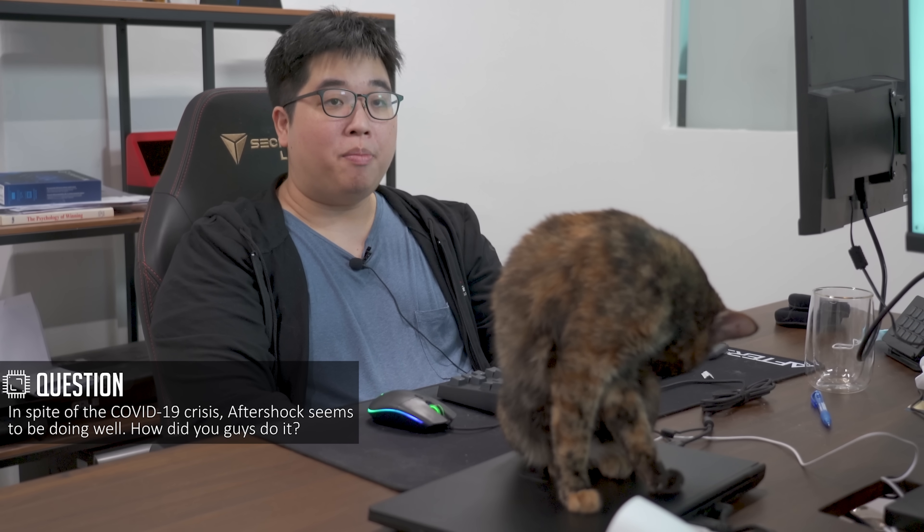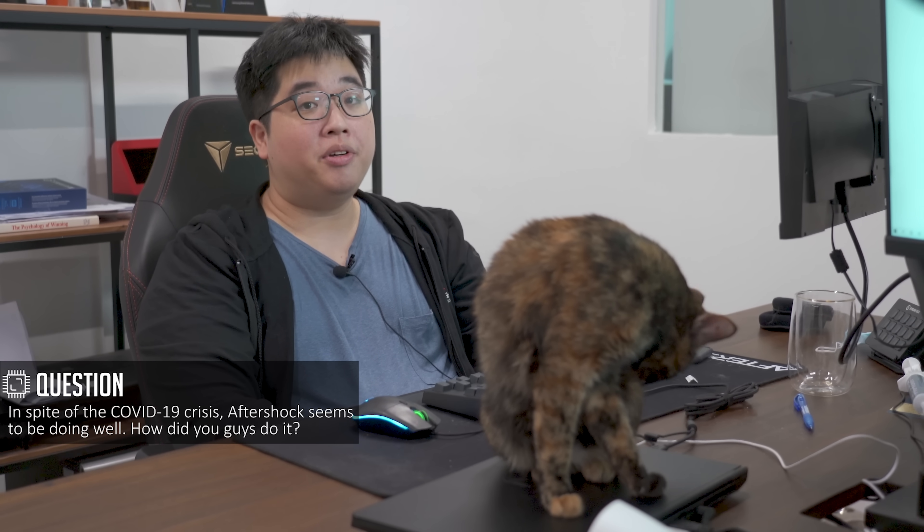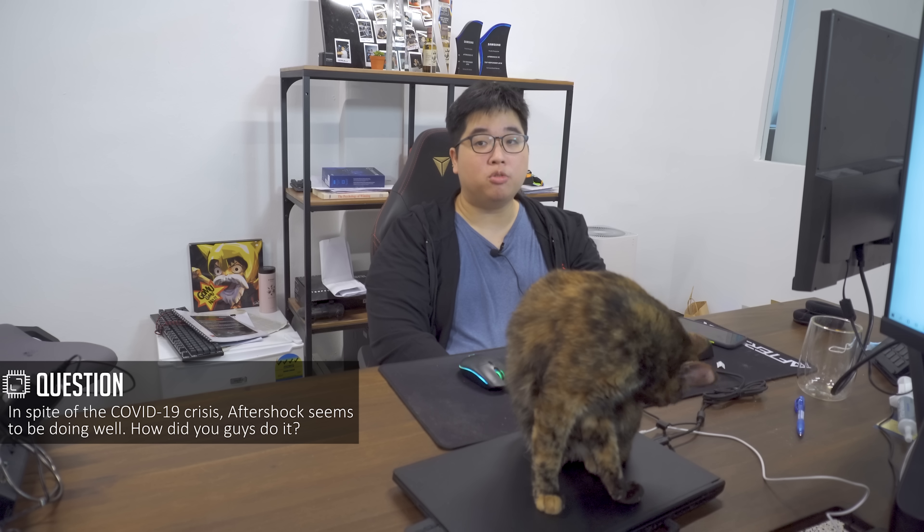A lot of Aftershock's success during the COVID period was because they were very prepared. During February, they thought something might happen, so they were proactive in stocking up. When the crisis hit, they had quite a lot of supply, and when demand shot up because everybody needed a computer to work at home, they had hardware to supply to customers. There were lots of challenges during this period — manpower crunches, not being allowed to have people in the office — so they had to plan far ahead. But their industry was one where a lot of people needed the products during this trying time.